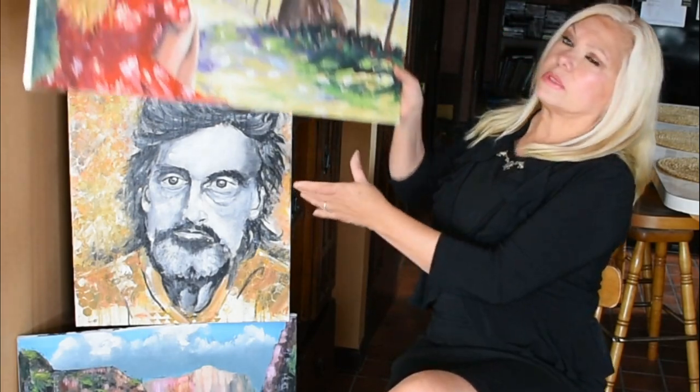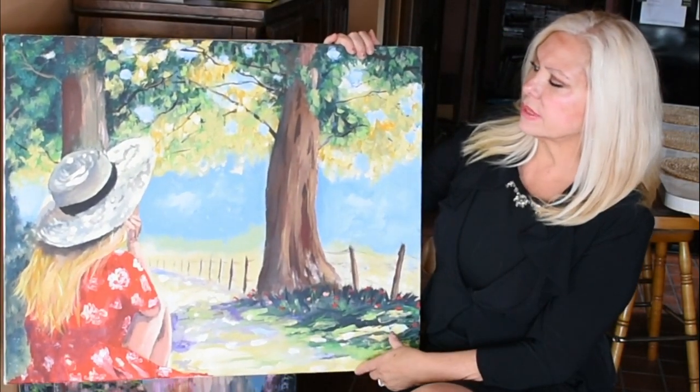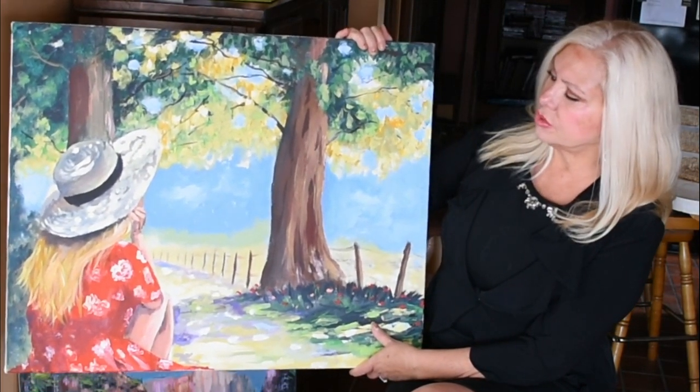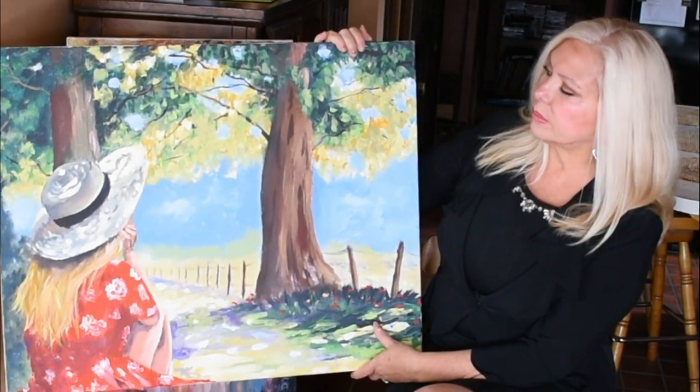I want to tell a little bit about my art. I like to do landscapes. This is a landscape — a girl sitting there with sunshine on her hat in the middle of a beautiful summer day. She's daydreaming. She looks like she's daydreaming. Looks like something I probably did.